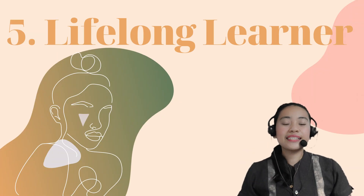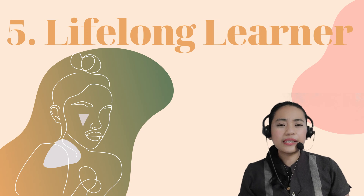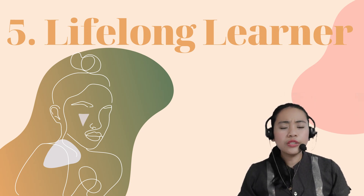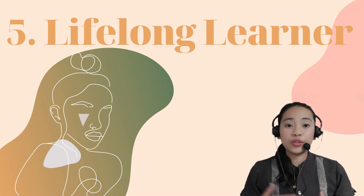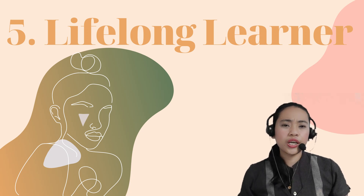Number 5: Lifelong Learners — teachers embrace the idea that learning never ends. Therefore, teachers must be constantly updated on the latest information related to their subject and pedagogic trends. They should also share what they are learning with their students and colleagues with a high sense of professionalism.